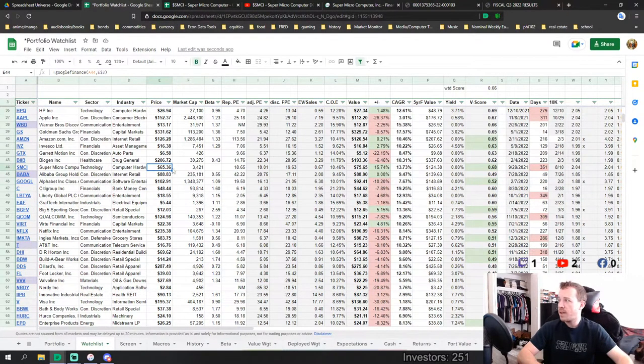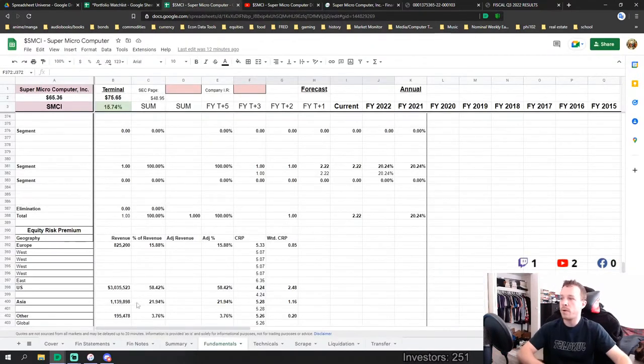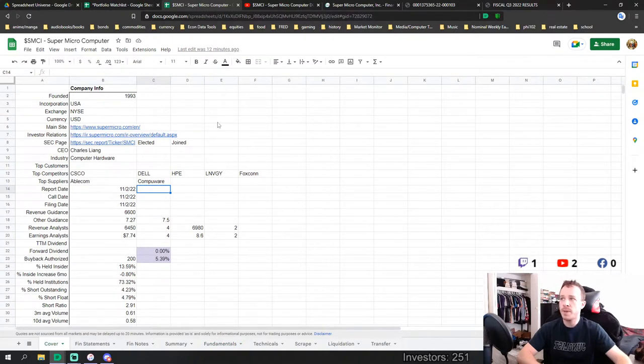That's enough with the economic data. Now onto Super Micro Computers. The company was founded in 1993, listed on the NASDAQ — not the NYSE as I mistakenly noted. Their main websites are listed. The CEO, Charles Liang, is an important figure — I'm pretty sure he was the founder and has been there since 1993. It's a computer hardware company, with server subsystems and rack mounts being the main subcategory.